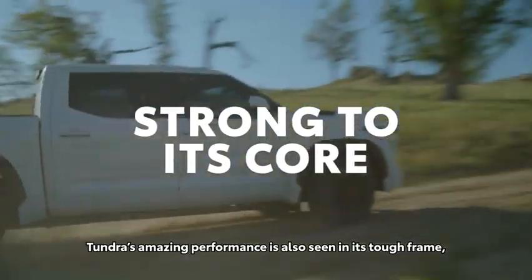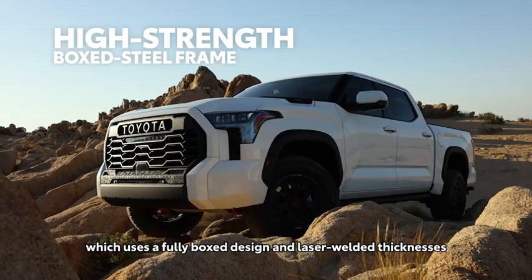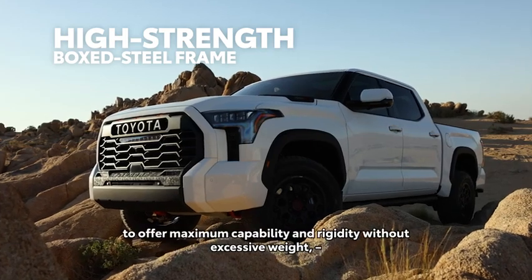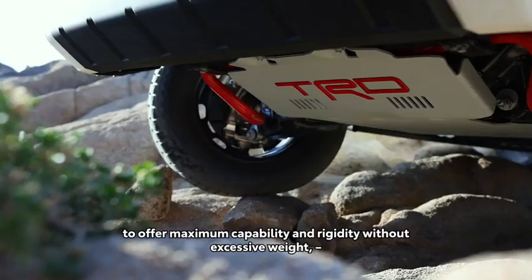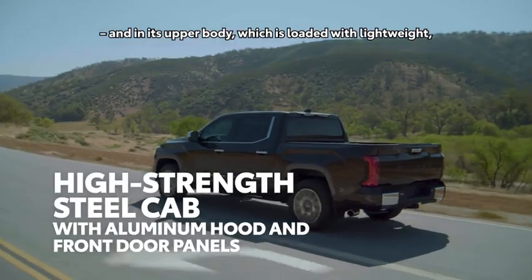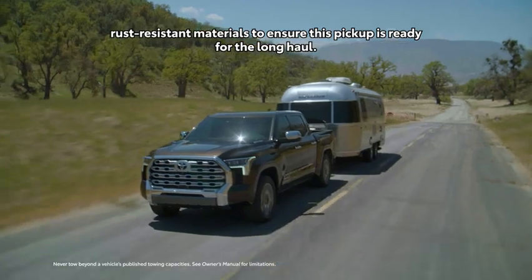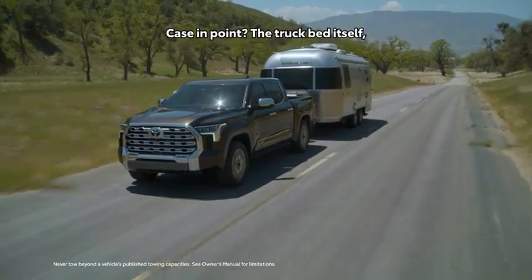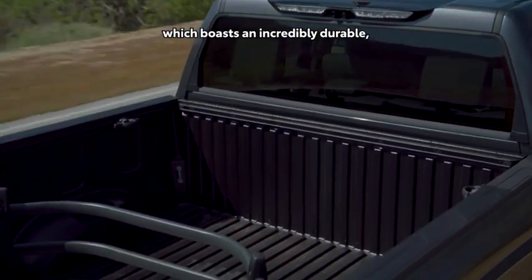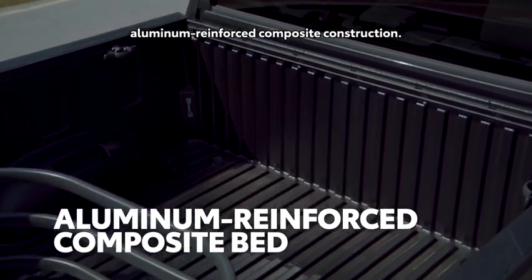Tundra's amazing performance is also seen in its tough frame, which uses a fully boxed design and laser-welded thicknesses to offer maximum capability and rigidity without excessive weight. And in its upper body, which is loaded with lightweight, rust-resistant materials to ensure this pickup is ready for the long haul. Case in point: the truck bed itself, which boasts an incredibly durable, aluminum-reinforced composite construction.